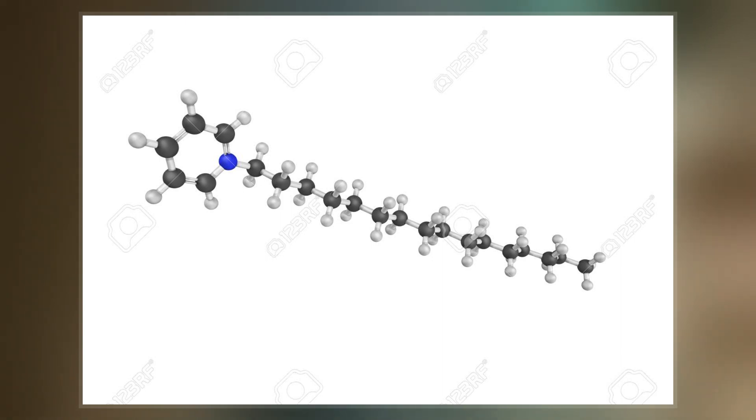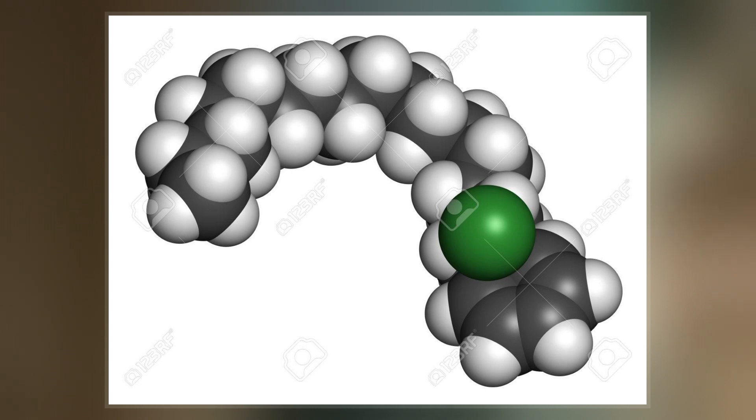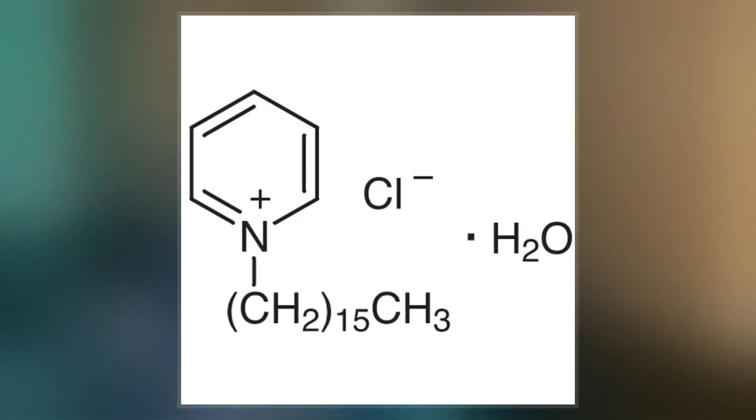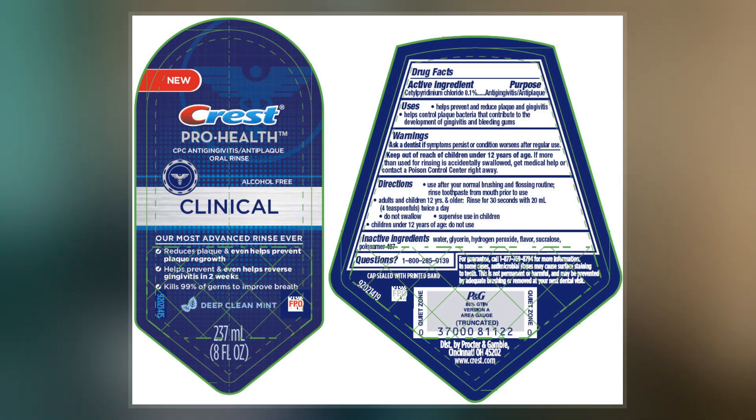OTC products containing cetylpyridinium chloride include oral wash, oral rinse, as well as ingestible products. In addition, cough syrups containing CPC are also available as OTC medications. The FDA monograph on oral antiseptic drug products reviewed the data regarding CPC.